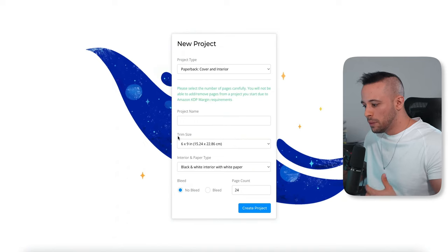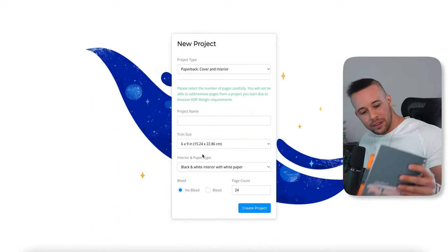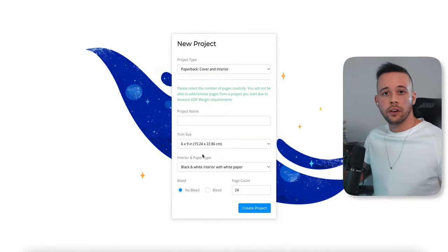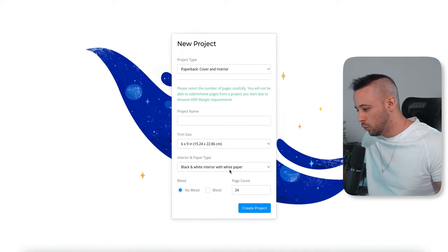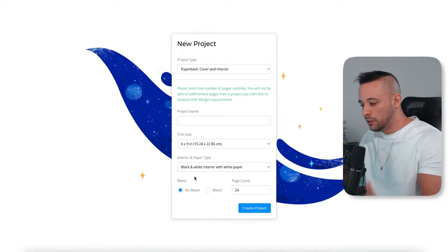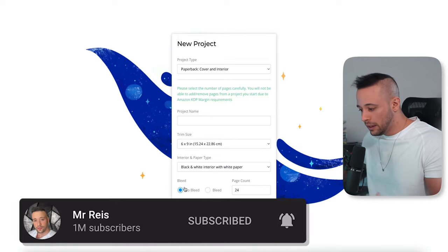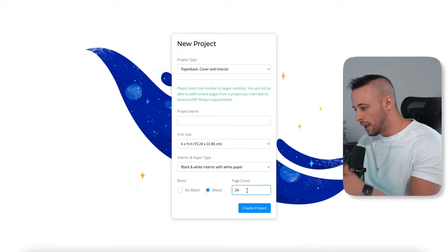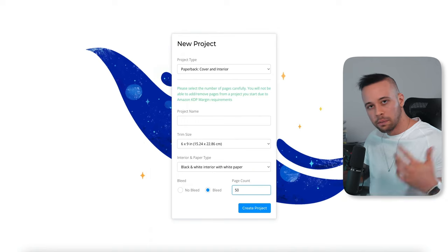It's going to ask what trim size you want. I'm going to use the six by nine option. Then it asks for interior and paper type — I'm going with black and white interior with white paper, which is standard. For the bleed option, bleed means the content goes to the edge of the page. I'm going with bleed for this example. For page count, you can choose between 24 and up to 500 pages.